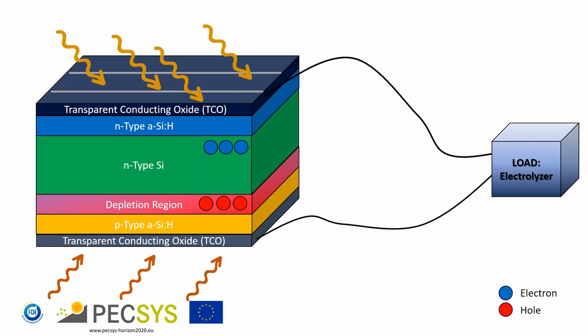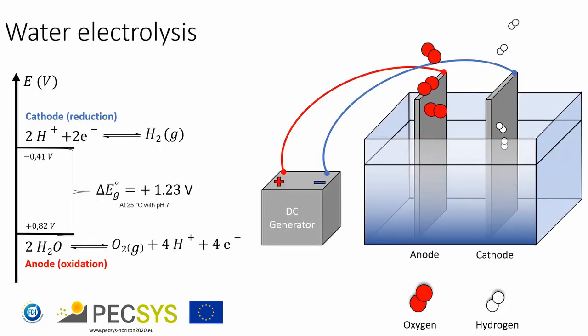Using wires, the P and N sides are connected to a load, such as an electrolyzer, and an electric current runs through the load. The electrolyzer is an electrochemical system where the reaction of water splitting takes place. Electrolysis is the process of using electricity to split water into hydrogen and oxygen. Water electrolysis is a promising option for hydrogen production from renewable resources.